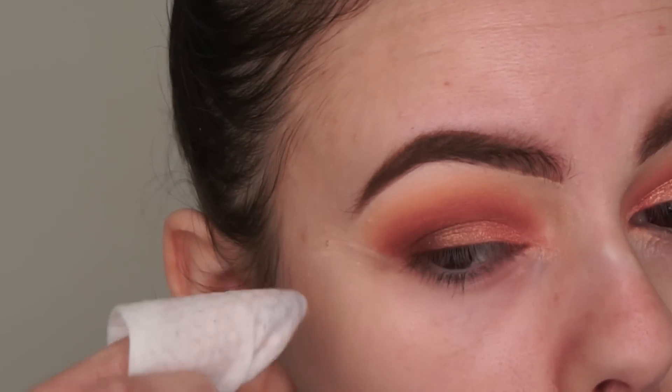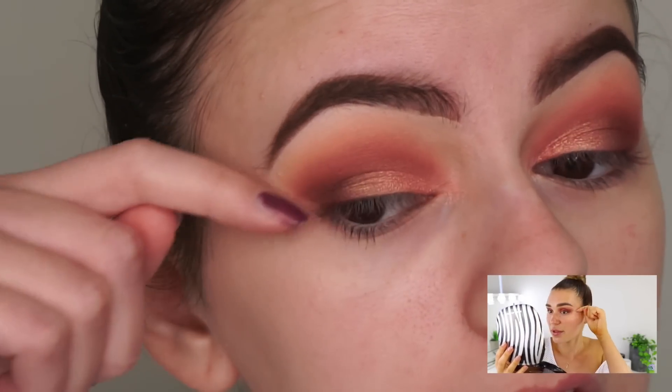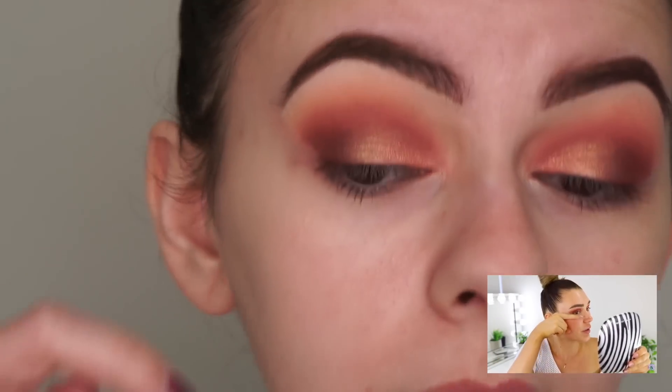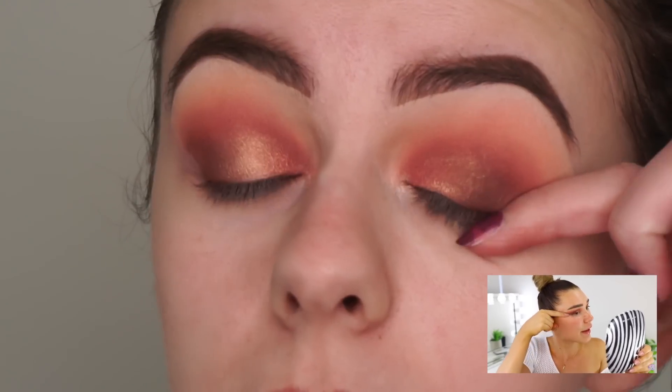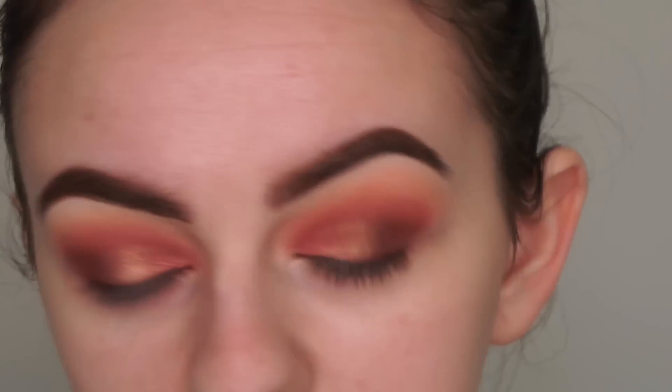The next thing she did was clean up the edges of her eyes with a makeup wipe. She also said to blend out the eyeshadow a bit by going along with your finger, so I'm doing that. She's actually jumping to mascara now and didn't do her lashes first. If you watch my videos you know I always leave my lashes to last because my eyes always get super watery, and I feel like when doing foundation and bronzer and all the other face powders it falls onto the lashes and makes them dirty. But today we're doing what Shani says.